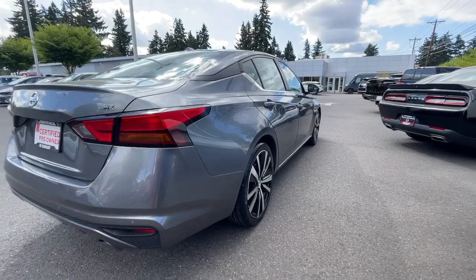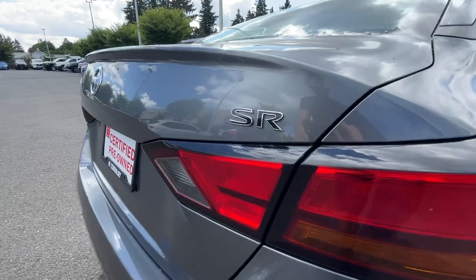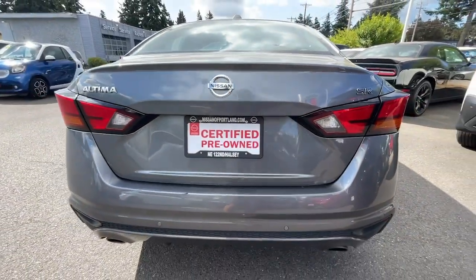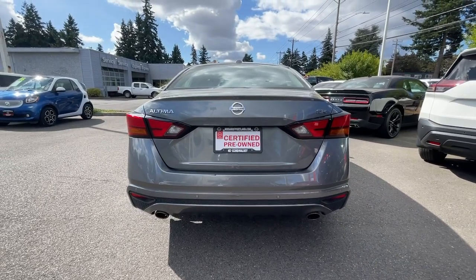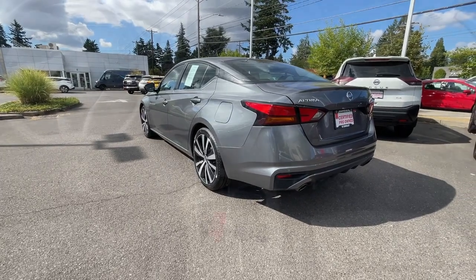These are just some of the great options this vehicle comes with: Apple CarPlay and/or Android Auto, Pre-Collision System, Proximity Key Entry, Keyless Entry, Sun/Moonroof, Lane Keeping Assist, Satellite Radio, Keyless Start, Backup Camera, and Remote Engine Start.